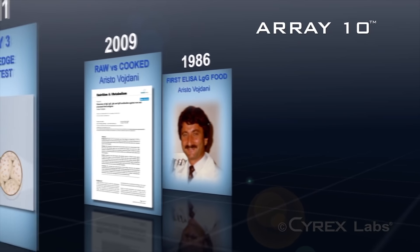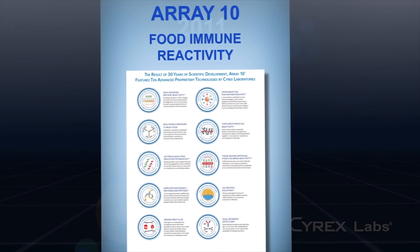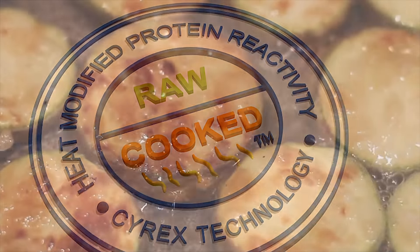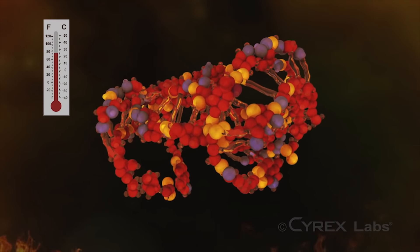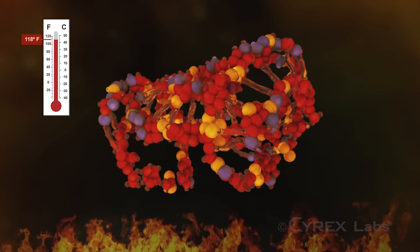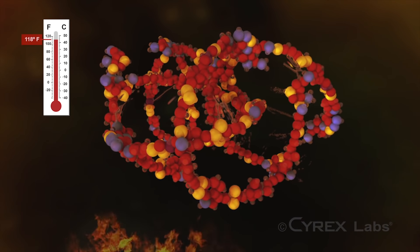Array10 is the culmination of 30 years of scientific development and features 10 advanced proprietary technologies. Number 1: testing both raw and cooked forms of common foods on the same panel, as heating any food above 118 degrees Fahrenheit changes its protein structure and therefore may change its antigenicity. This revolutionary panel ensures that you will minimize the chance of missing reactivity to these common foods, regardless of the way they are prepared.